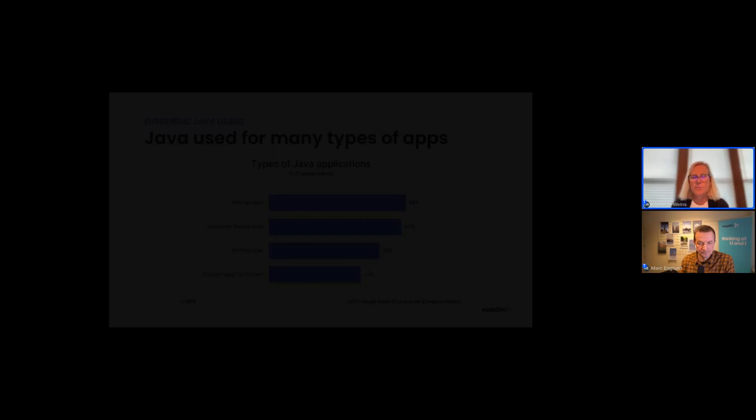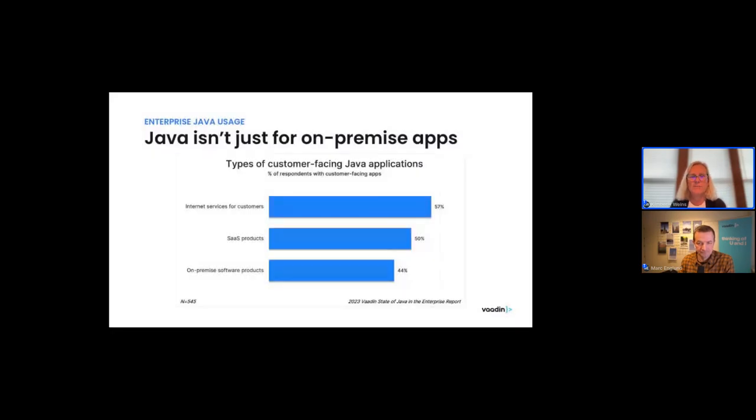Looking at customer-facing Java applications in more detail: 57% were creating internet services for customers — not necessarily paid products, but services a financial institution or company offers over the internet. 50% were building SaaS products of some sort, and 44% were building on-premise software products. So if you look at the top two groupings, it's really internet-based, not just on-prem apps.